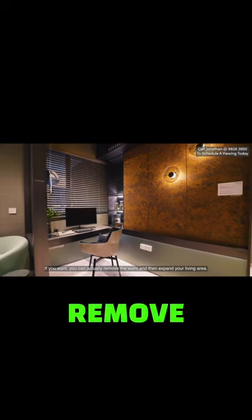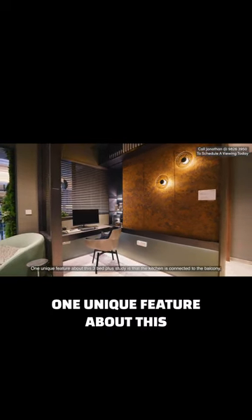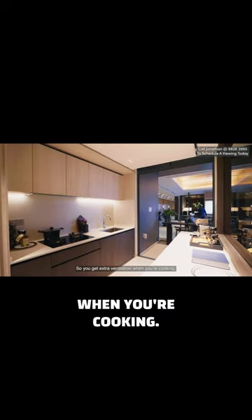If you want, you can actually remove the walls and expand your living area. One unique feature about this 3-bed plus study is that the kitchen is connected to the balcony, so you get extra ventilation when you're cooking.